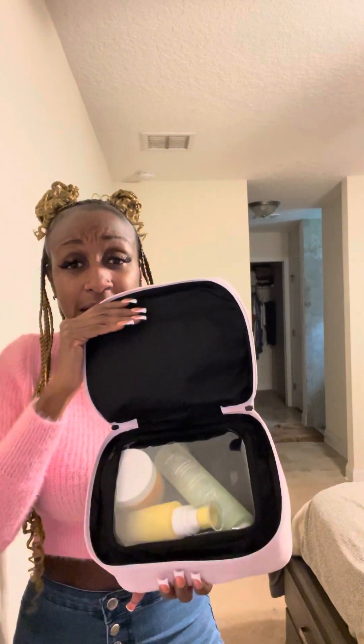This is from Clean Skin Club in the color pink lilac. I got this on a deal — a Black Friday sale special for $46.50. This is how she looks inside with my products. We are going to go through these products one by one, baby, so let's get into it.